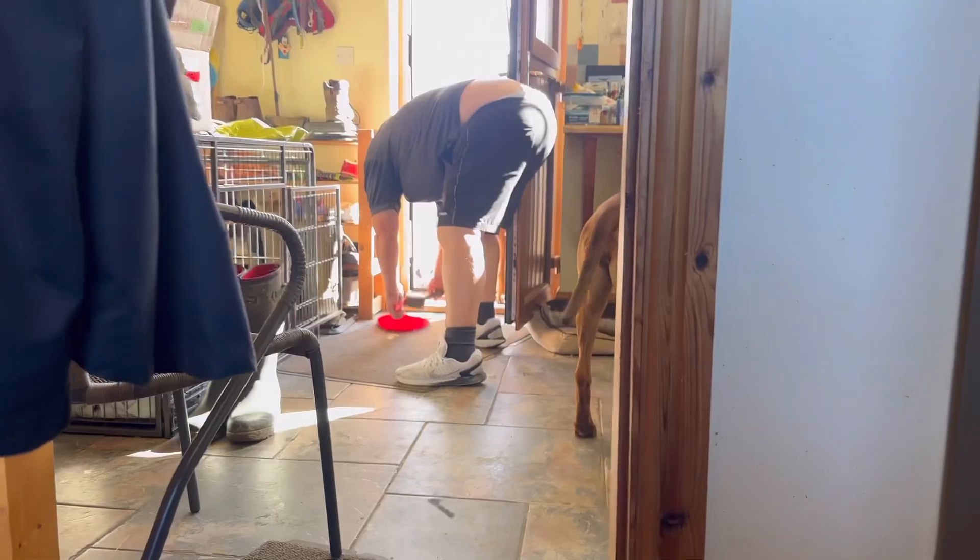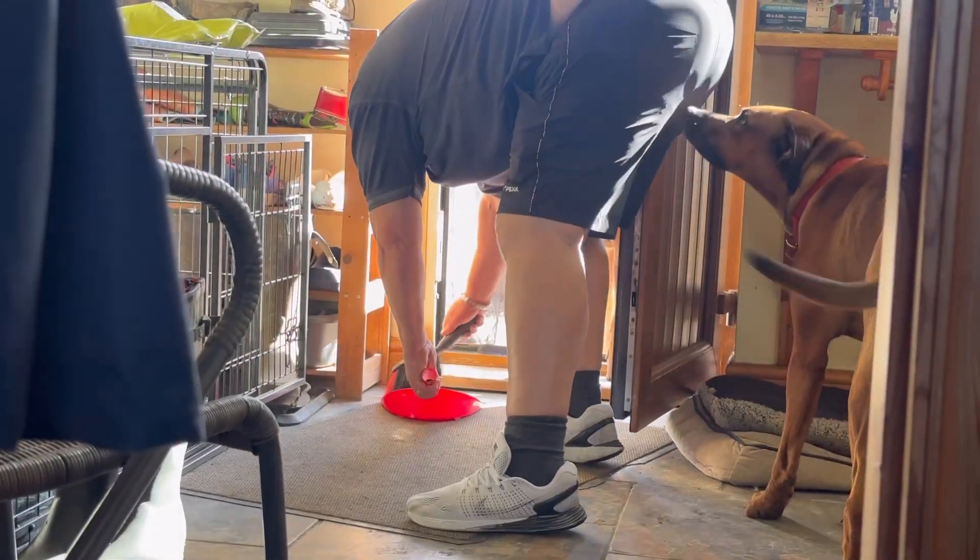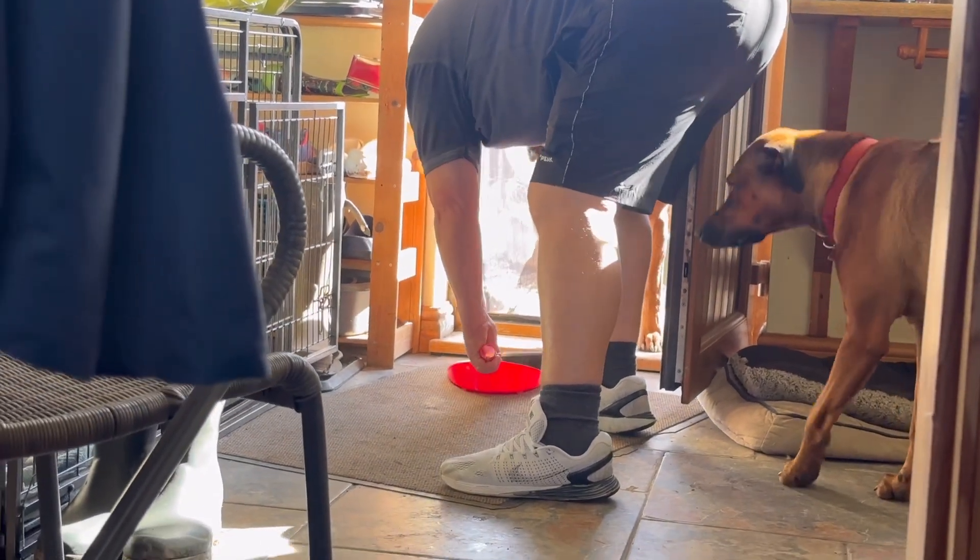Okie dokie, come on. You all right? Get off me now. Dog says it stinks.